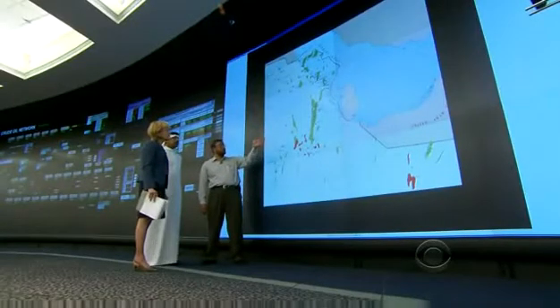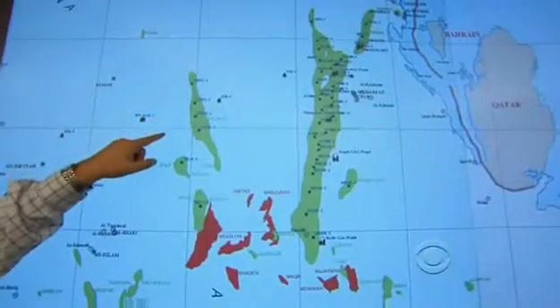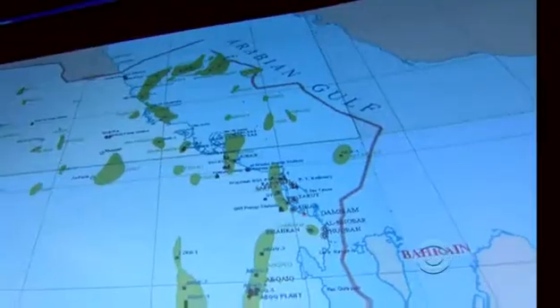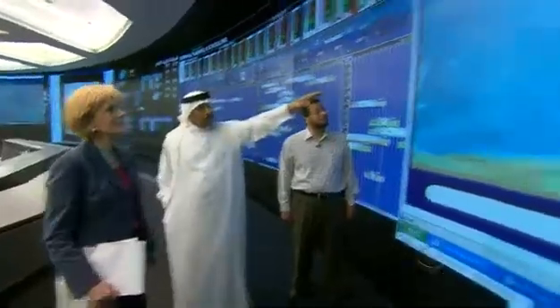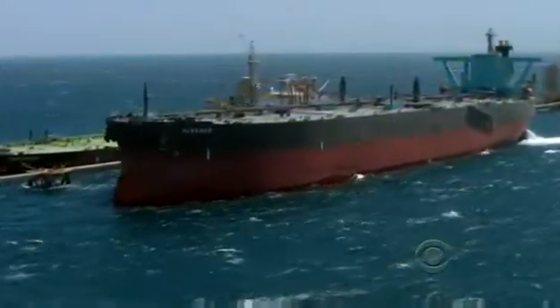What this map shows is all the oil fields in Saudi Arabia. That big green blob in the middle is Ghawar, the largest onshore oil field in the world. The one on top is Safaniya, the largest offshore oil field in the world. And these green squares are super tankers that are being monitored on the high seas in real time.